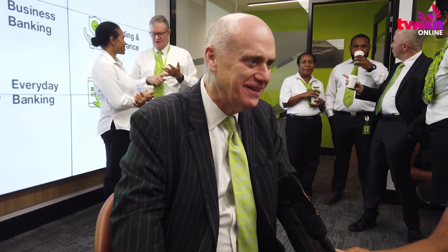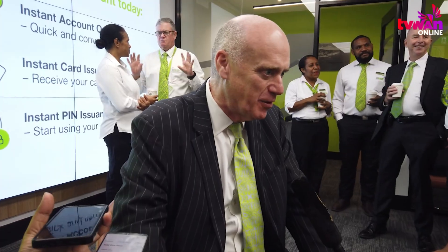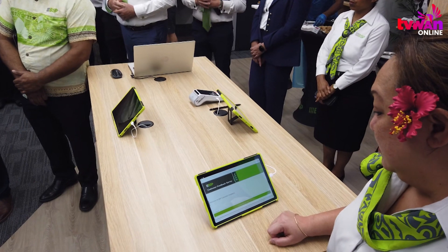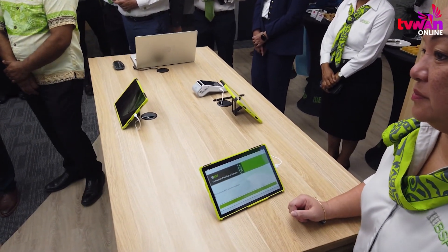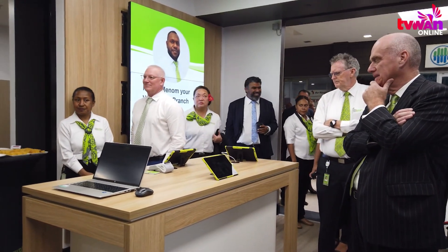Group CEO of BSB Financial Group Ltd., Mark Robinson, said: "We are delighted to open this branch after a full week period where we completely modernized it. This is a branch that reflects the future of banking. It will provide all the services that BSB offers our retail customers. The only thing we don't have here is cash — it's a cashless branch. We have ATMs which will dispense cash, and soon we will install ATMs which will take deposits and dispense cash as well."